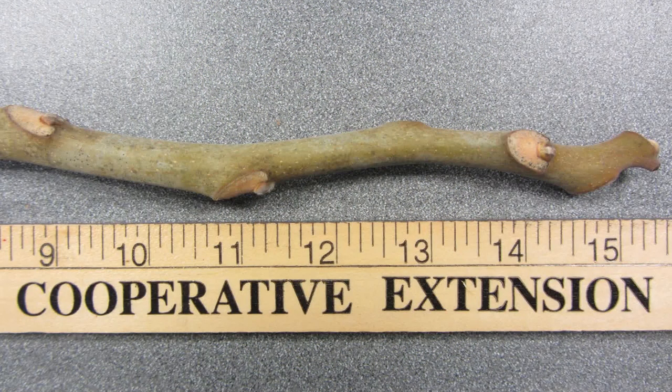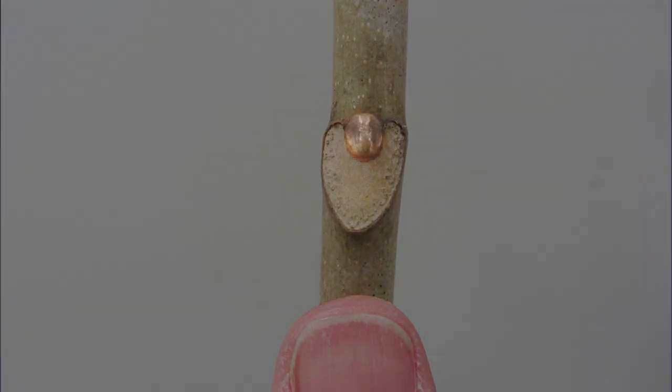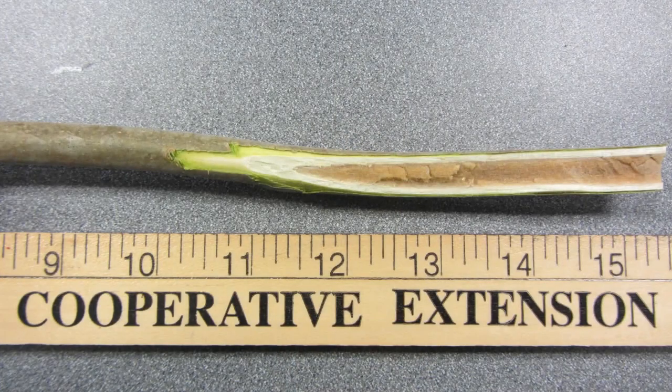The twigs of Tree of Heaven are alternate on the tree. They are stout, greenish to brown in color, with small lateral buds and lack a terminal bud at the end of the twig. The twigs have large V or heart-shaped leaf scars — the scars that are exposed when the leaf falls from the stem. Lateral buds are located at the top of each leaf scar, as seen in this image. The twigs can be easily broken to expose the large, spongy brown center or pith, which emits the same unpleasant odor as the crushed leaves.